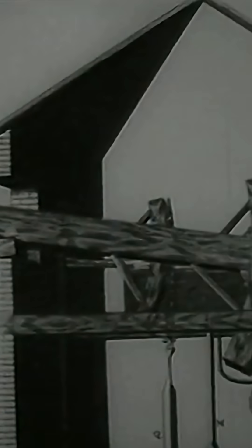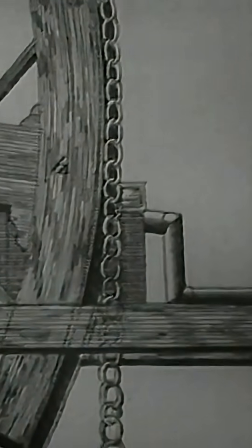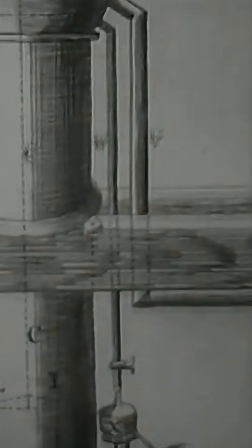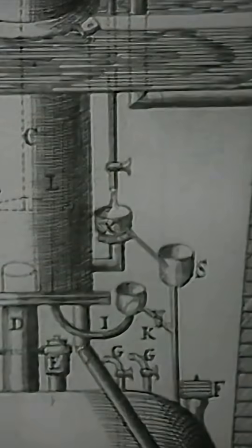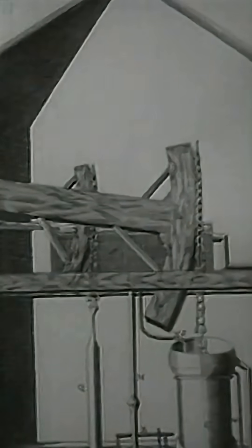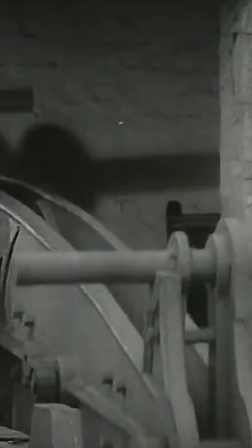A pump rod hung from the outer end of a beam. This beam was pivoted in its center. From the inner end of the beam hung a chain and rod, which passed through the open top of a brass cylinder. The end of the rod was connected to a piston. Newcomen's principles of a beam and a piston, which moved inside a cylinder, proved to be the basic design for many later engines.